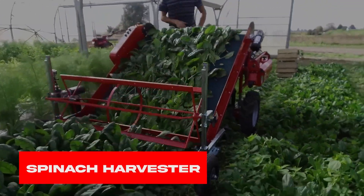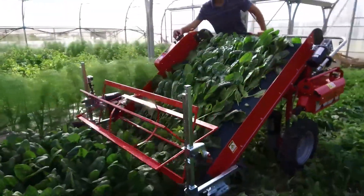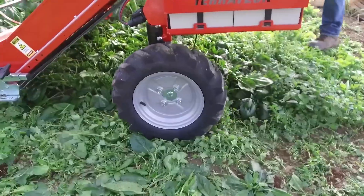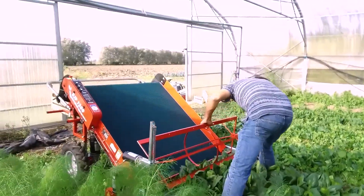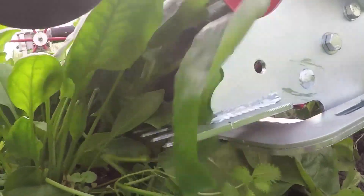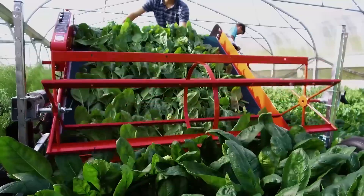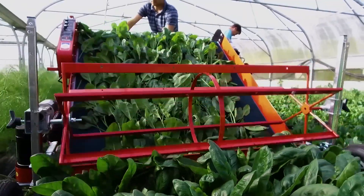Spinach Harvester. Now we have a machine that can harvest your greens, like this! Supported by four wheels and a front-mounted cutter, all it needs is a go and its cutter effectively pins down the best spinach for you. It may look simple, but its productivity is literally unmatched.